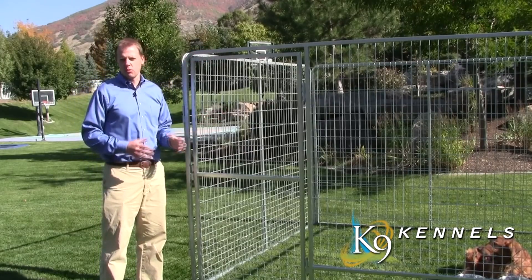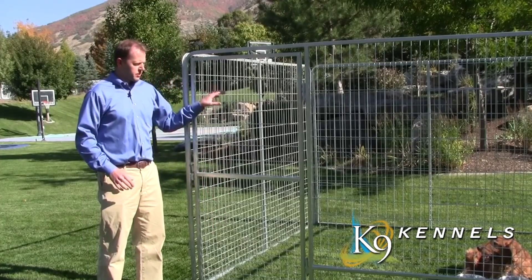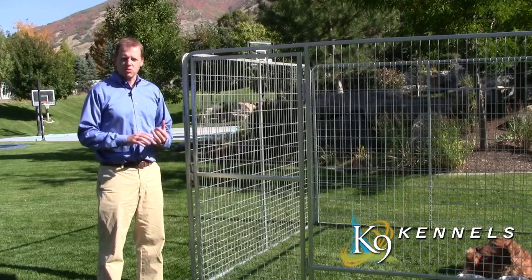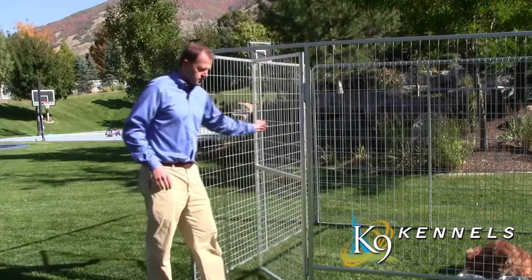It's also made out of 3/16th progressive welded wire — progressive, starting at 2x2 at the bottom, then going to 2x4 and 2x6. The smaller holes at the bottom protect smaller dogs and puppies so they can't get caught or get through. It also comes with a full 30-inch door to make it easy to get in and out of the kennel.